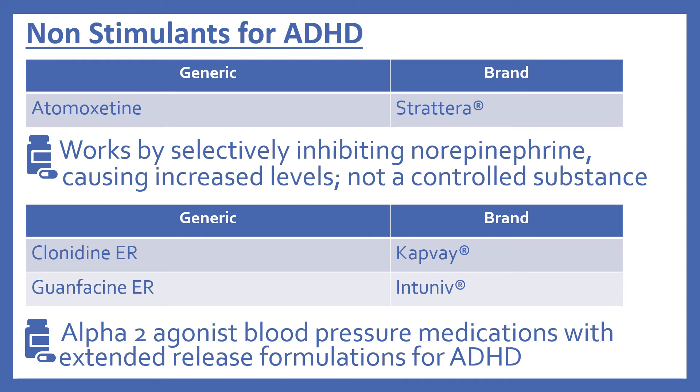Now we'll look at the non-stimulants for ADHD in the top 200. First there's atomoxetine, brand name Strattera. This medication works by selectively inhibiting norepinephrine reuptake, causing increased levels, and it's not a controlled substance. And then there's extended release clonidine, brand name Kapvay, and extended release guanfacine, brand name Intuniv. These were covered in the cardiovascular medications lecture, but they're also used for ADHD. They're alpha-2 agonist blood pressure medications, but it's the extended release formulations that are indicated for ADHD.